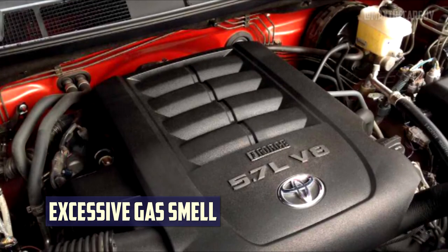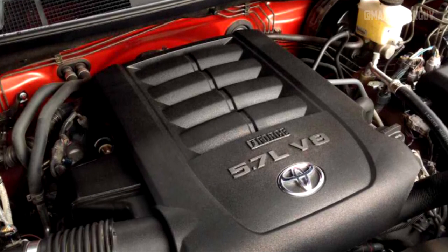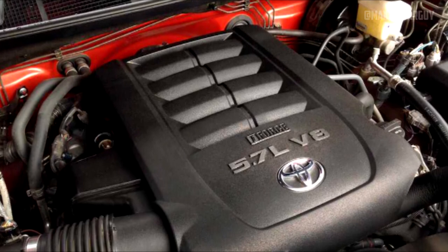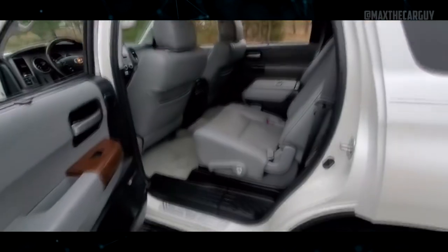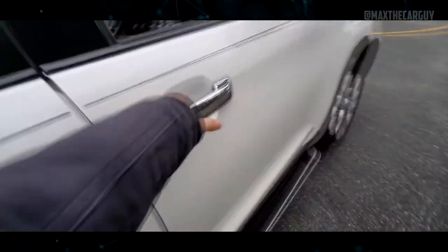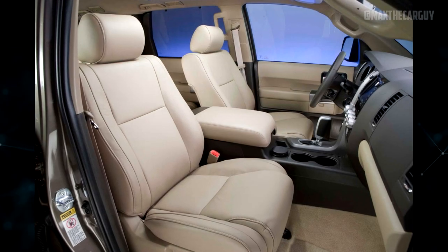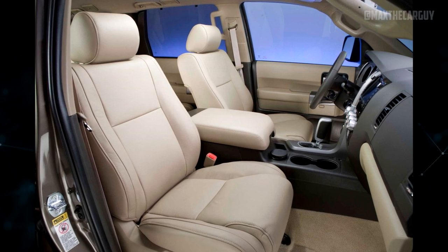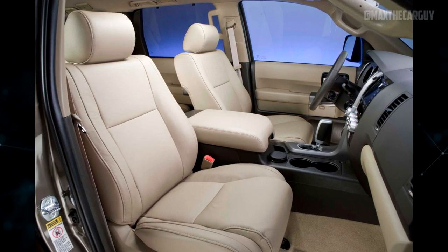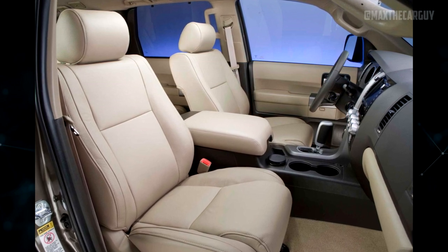Excessive Gas Smell: Gas vapor inhalation is a serious problem that must not be disregarded. Owners of the Sequoia from 2008 to 2014 have voiced complaints about fuel and potentially offensive sulfuric or rotten egg odors that may seep into the cabin. Fuel odors may enter the cabin due to a damaged seal around the gas cap, but this problem may also be caused by a malfunctioning fuel pressure regulator. The rotten egg odor is probably the result of problems with the catalytic converter.